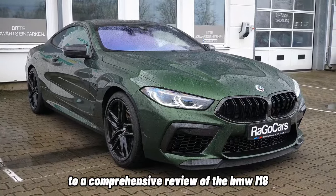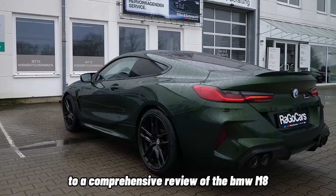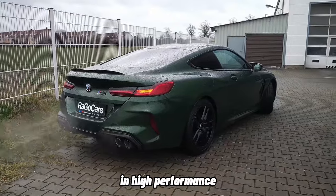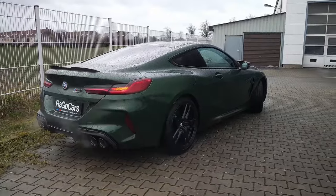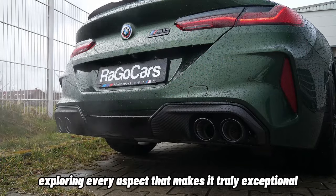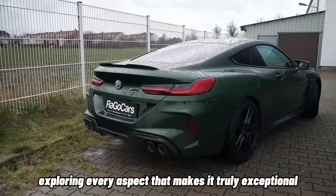Welcome, ladies and gentlemen, to a comprehensive review of the BMW M8, a car that combines the best of luxury and high performance in a stunning package. Join us as we delve deep into the world of this extraordinary machine, exploring every aspect that makes it truly exceptional.